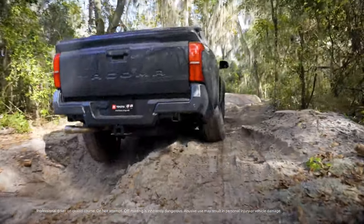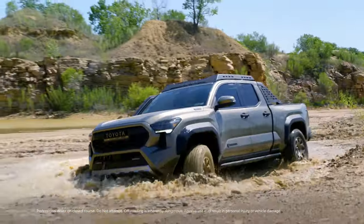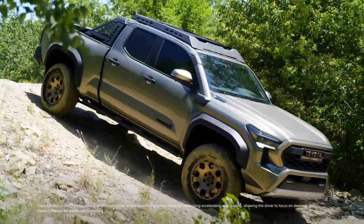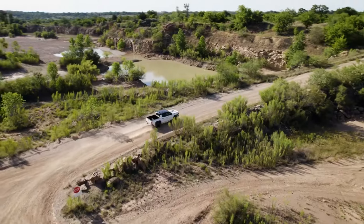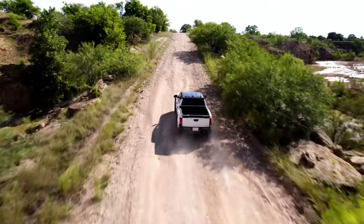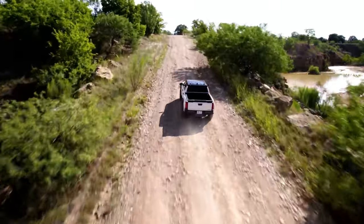Features like a locking rear differential, Multi-Terrain Select, front stabilizer bar disconnect, crawl control, and the multi-terrain monitor make Tacoma's prowess off the beaten path crystal clear, giving drivers the confidence to reach that next epic destination.